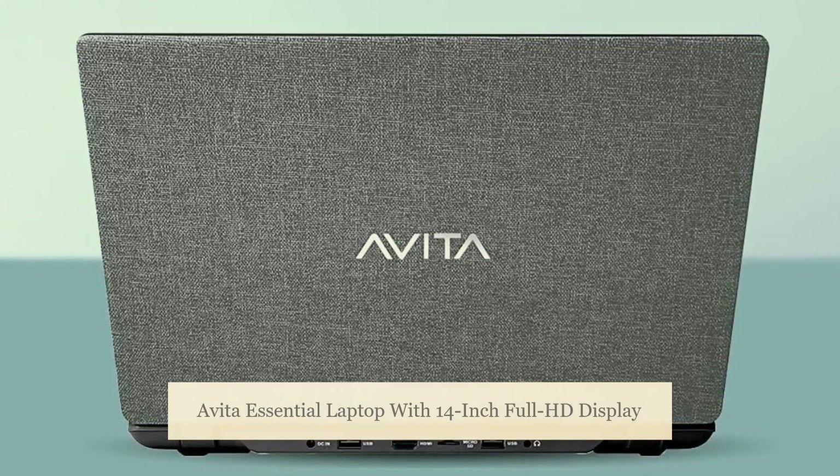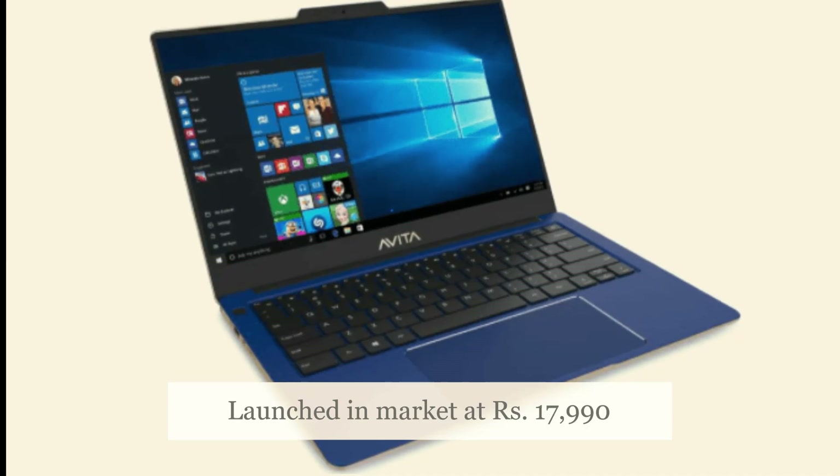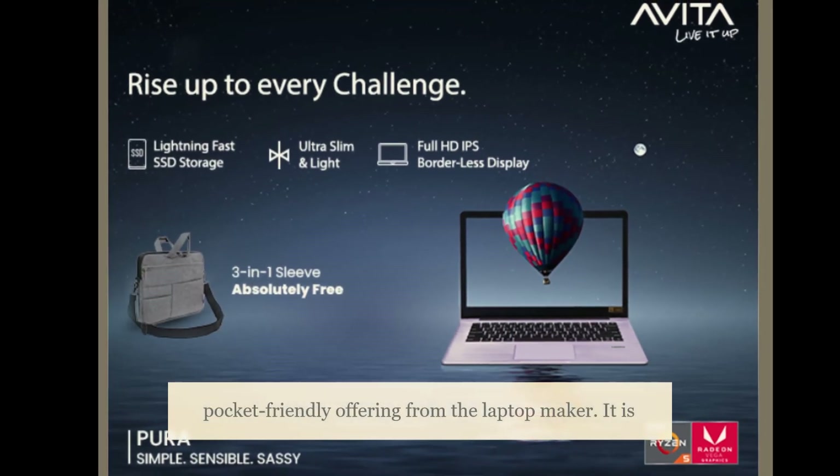A Vita Essential Laptop with a 14-inch Full HD display has been launched in the market at Rs. 17,990. A Vita Essential has been launched as a pocket-friendly offering from the laptop maker.